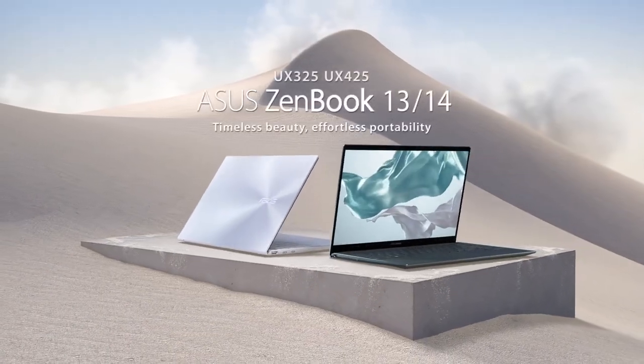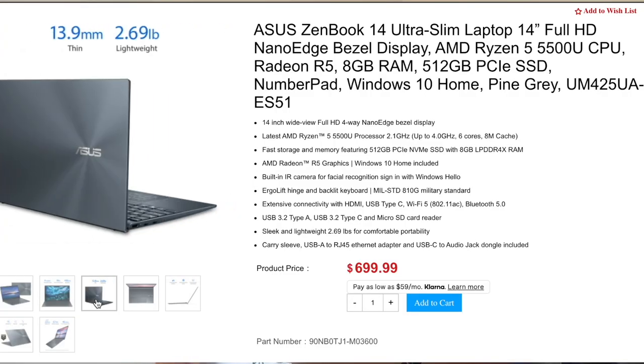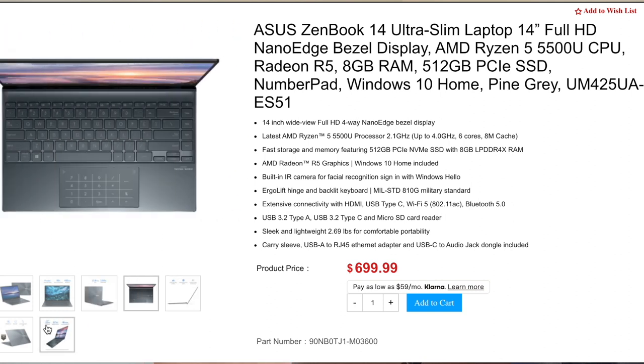The 16-hour battery life is quite incredible — as a student or working professional you really don't need to think about charging your laptop for about two working days, unless you're using heavy software. The ZenBook also has a unique feature none of the other laptops in this ranking have: a virtual keyboard on the touchpad. You can enable a mode where numbers appear on the touchpad so you can use it like a calculator or type math equations quickly.